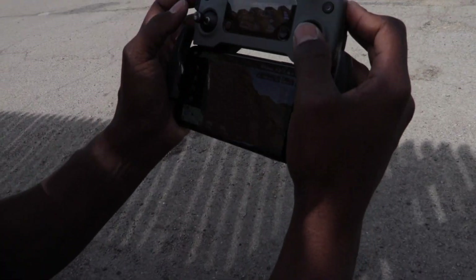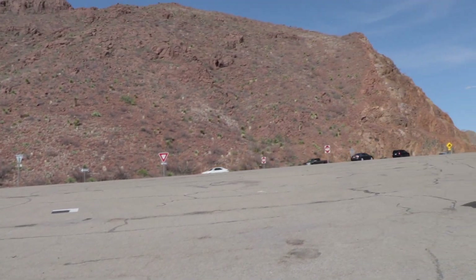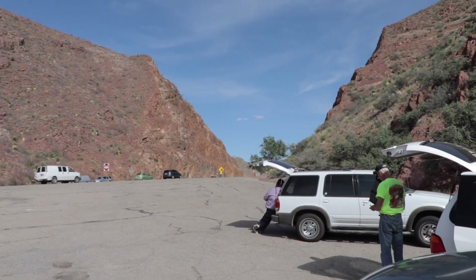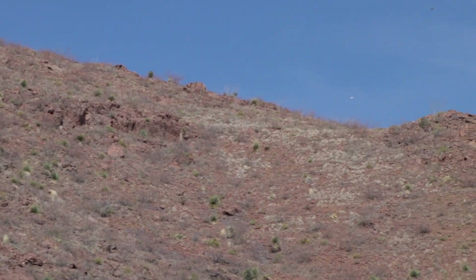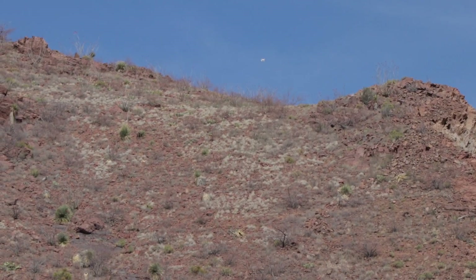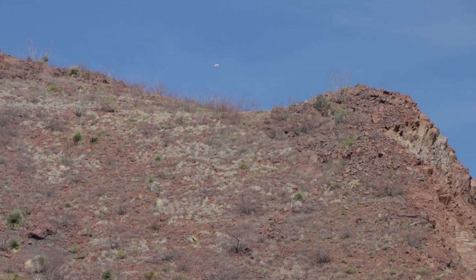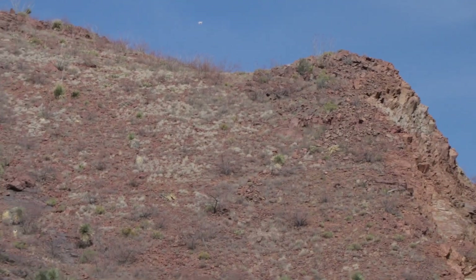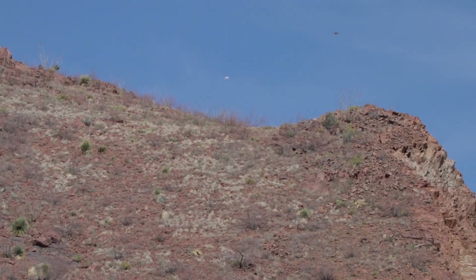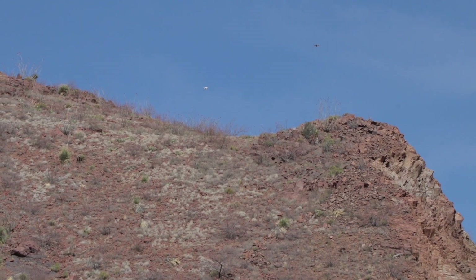We're just trying to find out where the trail starts. Right there where you see the panel — there's a Mavic creeping up behind it — that's where the drone is. We have a couple of payload systems we're going to try as well.